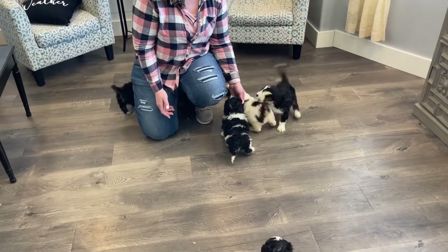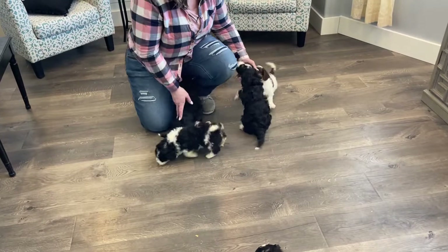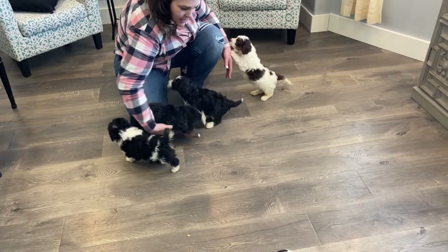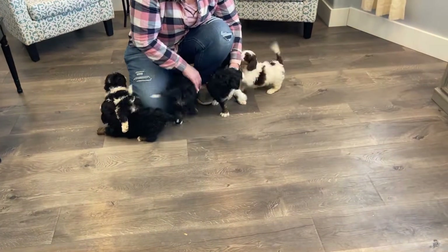Hey everyone! Here are Marla's cute puppies. They are just so fun and just running around playing. They're getting so big. We wanted to show you how they're doing. These guys are five weeks old.